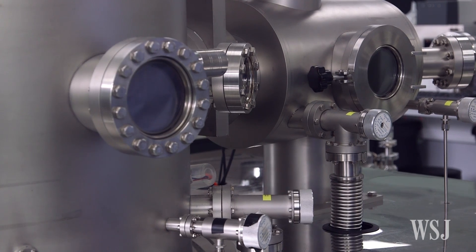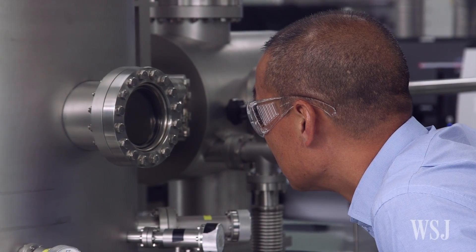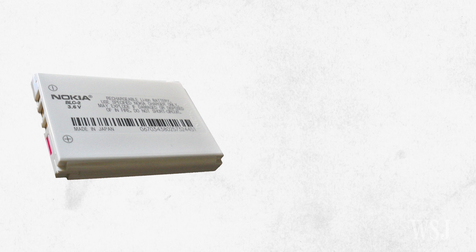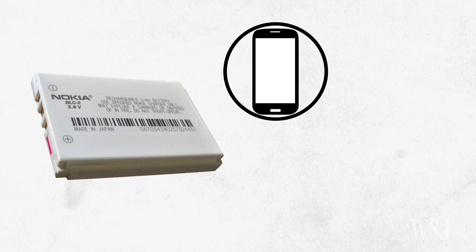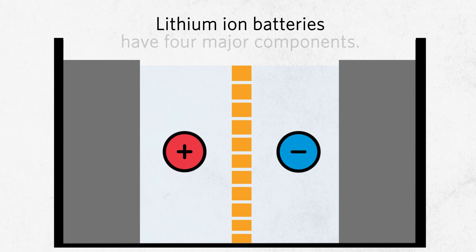The pouch-cell is weaker at protecting the materials inside. Lithium-ion batteries are commonly used in smartphones, laptops, and electric cars.